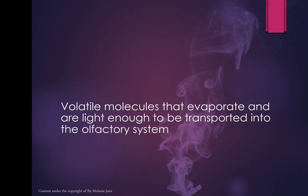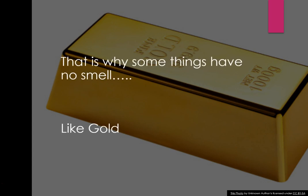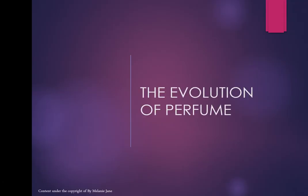A molecular weight of 300 or less is considered light enough to evaporate off an object and work its way into your olfactory system so you can smell it. That's why some things have no smell — like gold. Now we're going to have a look at the evolution of perfume.